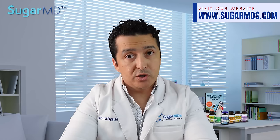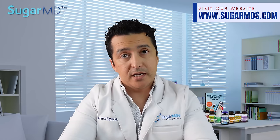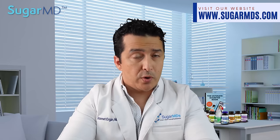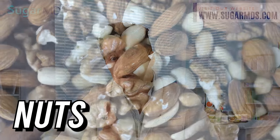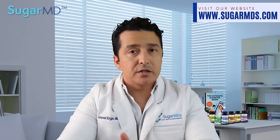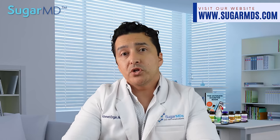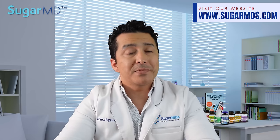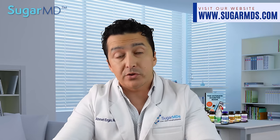Greek yogurt is high in protein, so it will help with weight loss — try to go with full fat. Number eight: nuts. They're tasty and nutritious, and the majority of nuts contain fiber and are low in net carbs. Regular consumption of a variety of nuts has been shown to reduce inflammation and lower blood sugar levels and A1C levels, which is a long-term three-month marker for blood sugar management. They even lower LDL, your bad cholesterol.